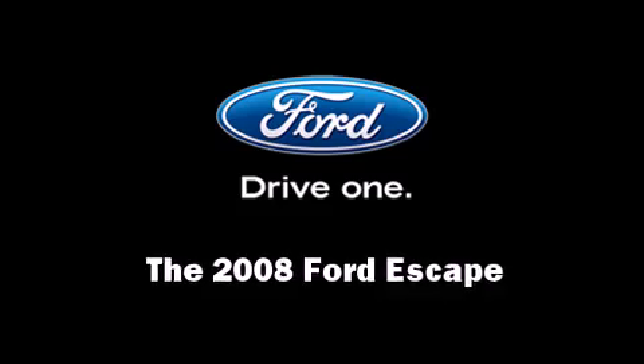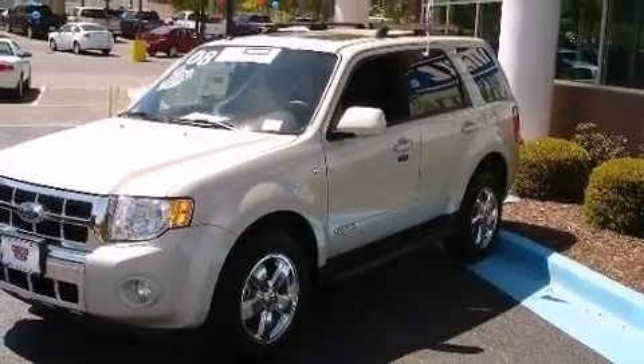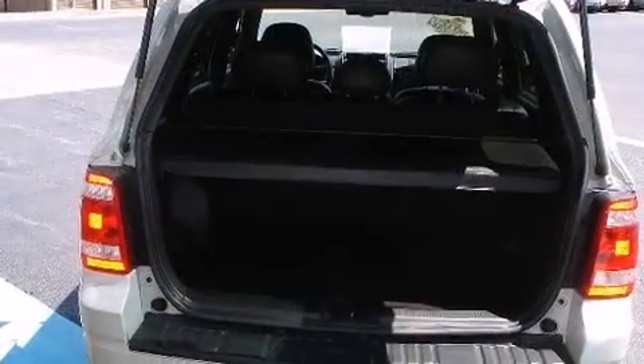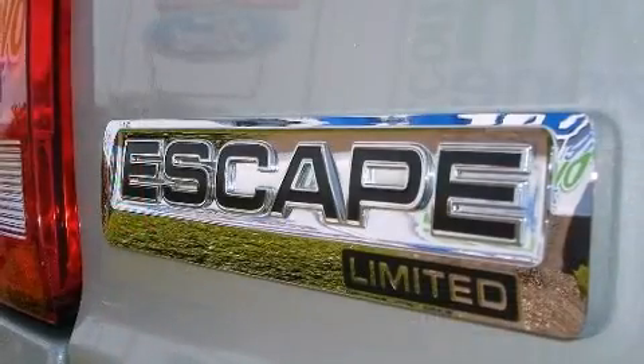Climb inside the 2008 Ford Escape. With less than 20,000 miles on the odometer, this four-door sport utility vehicle prioritizes comfort, safety, and convenience. It features an automatic transmission, four-wheel drive, and a three-liter six-cylinder engine.